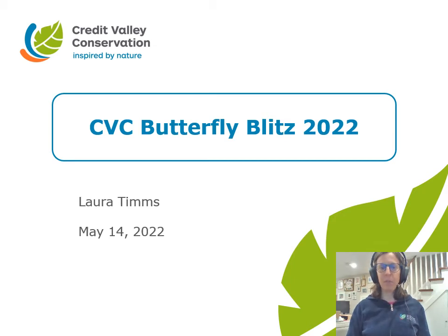Hello and welcome to the CVC Butterfly Blitz training session. My name is Laura Timms and I'll be your speaker for this session. I'm going to give you a little bit of background on the Butterfly Blitz and then get into the training portion, which is about how to find butterflies. Throughout the presentation you'll notice that my camera turns on and off — that's so I don't block the pictures on the slides. Okay, let's get started.